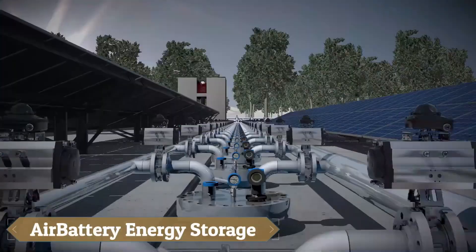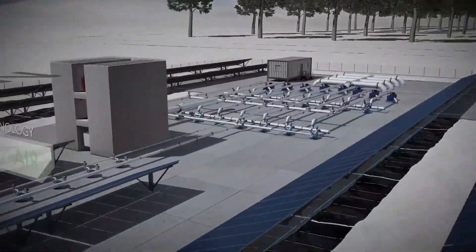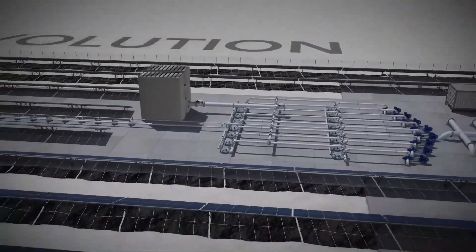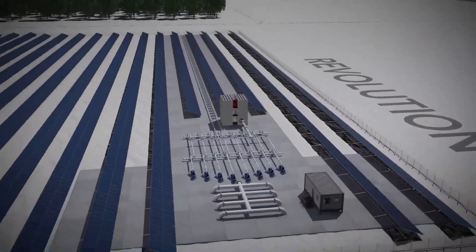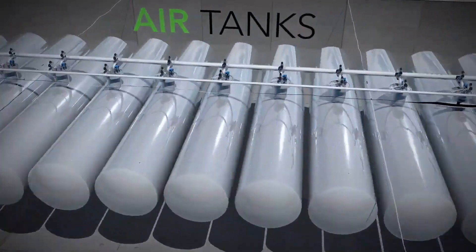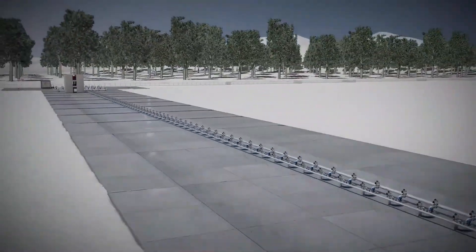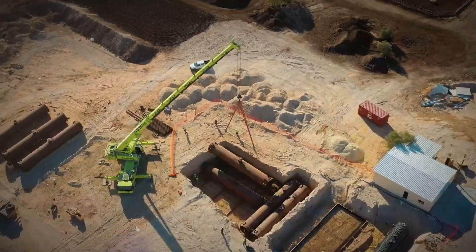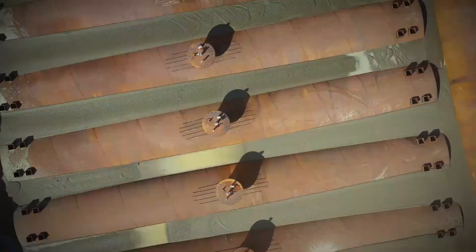The Air Battery energy storage system, developed by Wind Energy, is a revolutionary system that combines the strengths of compressed air energy storage and pumped hydro energy storage to provide grid-scale, multi-day energy storage. Utilizing cost-effective geological compressed air storage and efficient hydroelectric turbo machinery, the Air Battery offers a sustainable, eco-friendly solution for energy storage.